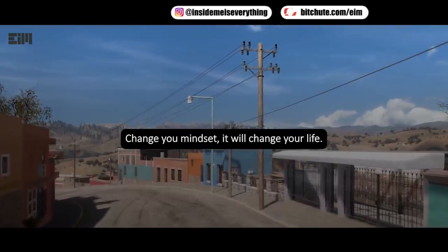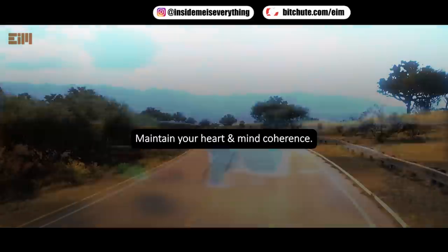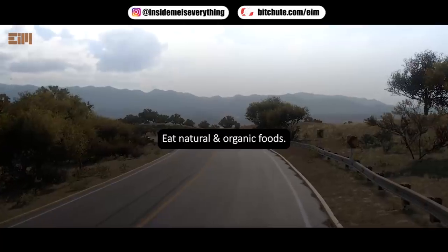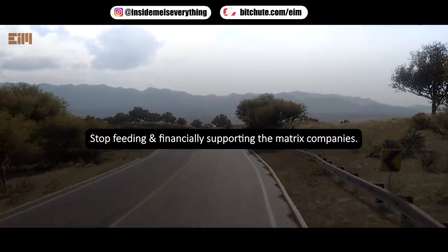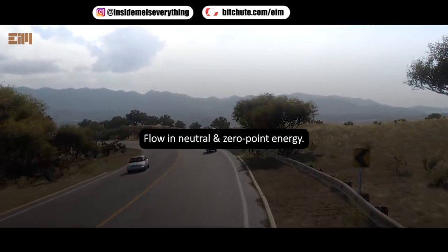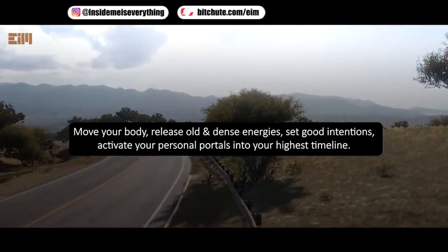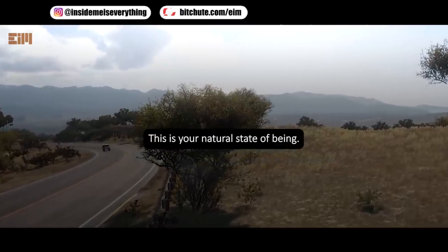Change your mindset — it will change your life. Everything will actually be fine. Maintain your heart and mind coherence. Detox and cleanse the body vessel. Eat natural and organic foods. Drink lots of water. Avoid chemical and processed foods. Stop feeding and financially supporting the matrix companies. Spend time in nature. Flow in neutral and zero-point energy. Move your body, release old and dense energies, set good intentions, and activate your personal portals into your highest timeline. This is your natural state of being.